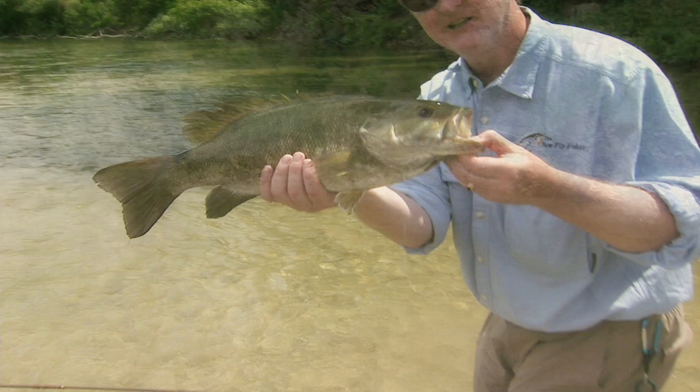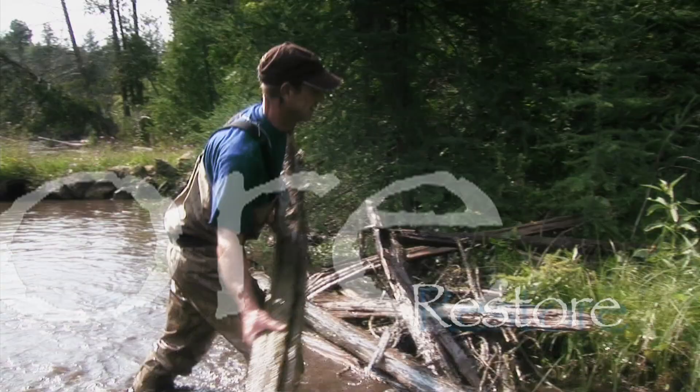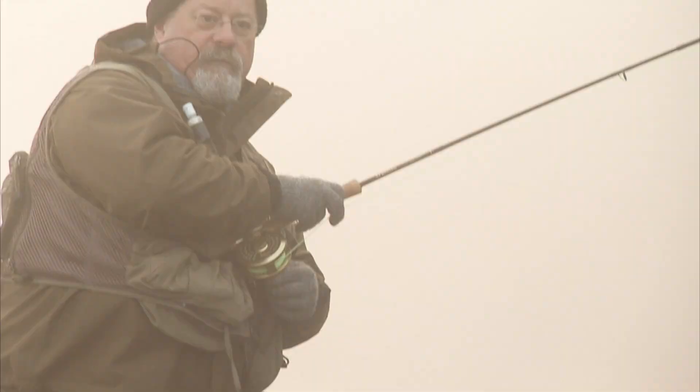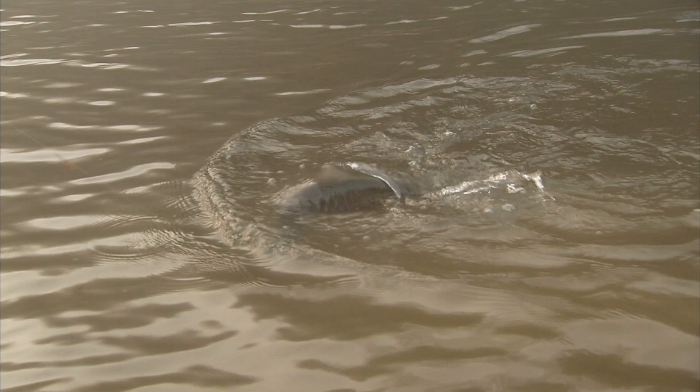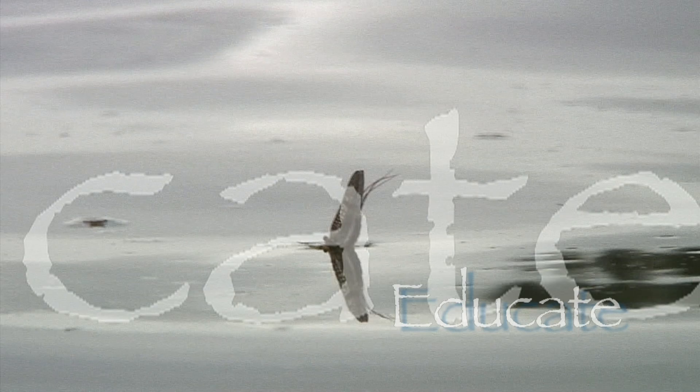Oh baby, look at that fish. Very good fish. Another fine, beautiful steelhead taken. This is a good example of the family. This is why you need a lot of backing.